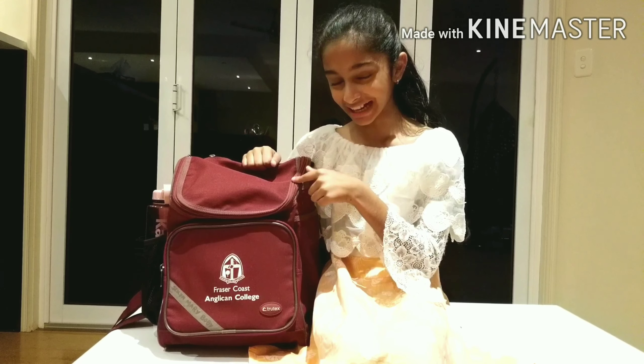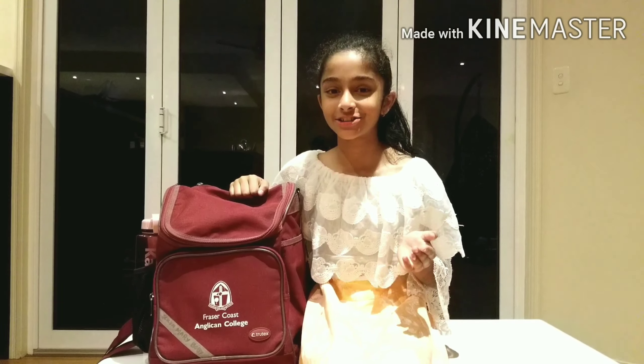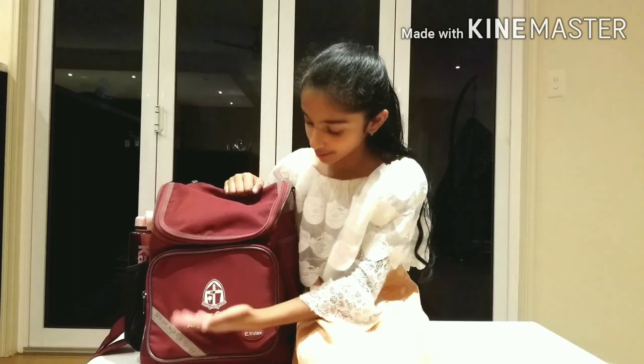So this is my school bag and this is the bag we're going to be looking through to see what I have inside it. The school I go to is a private school so we all get the same bag, that's why it's got my label, my school label and everything.